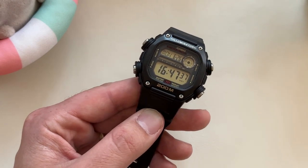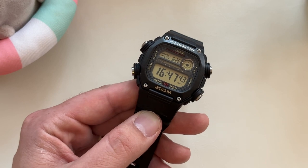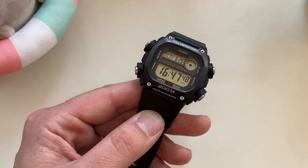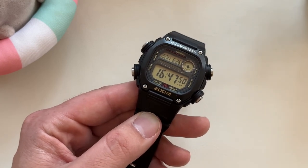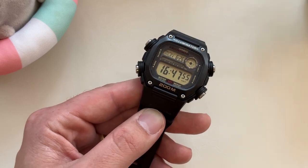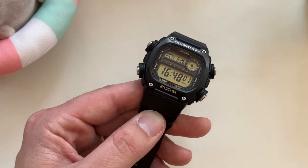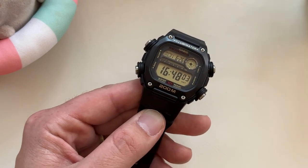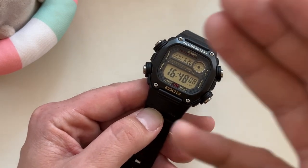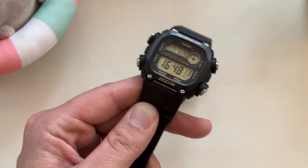This is the watch I'd recommend if you sat down with somebody — an outdoors person, a hiker, a swimmer, somebody into sports — who wanted one digital watch to get them through, wanted a Casio, and didn't want to break the bank on a G-Shock. In a lot of cases you don't even need the G-Shock. You could spend 50 or 60 dollars less, pick up a DW-291, and be plenty happy.